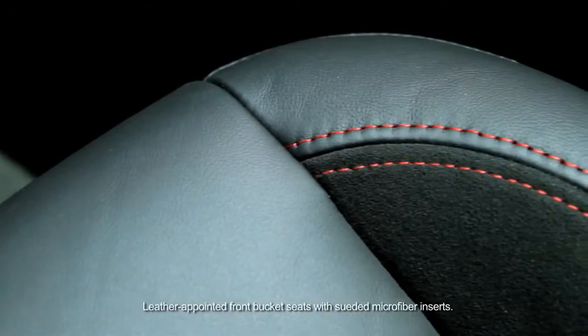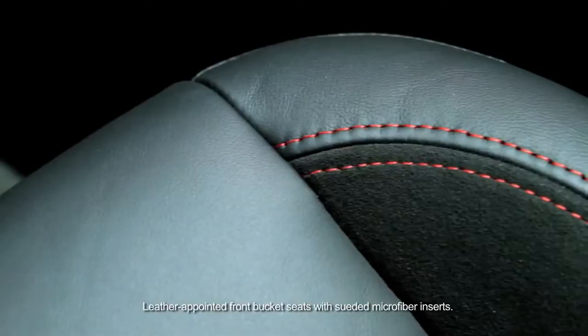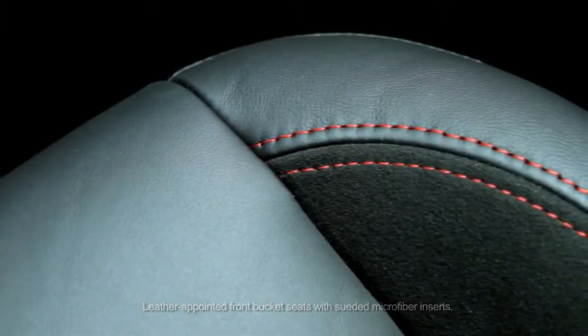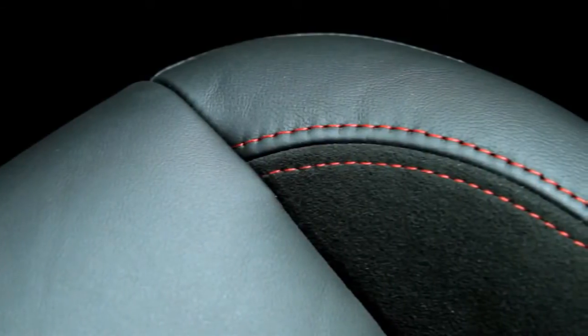The seats for the Sonic RS are new as well and exclusive. They have contrast red stitching with natural leather surrounds with suede on both the lower and the rear seat bolsters.